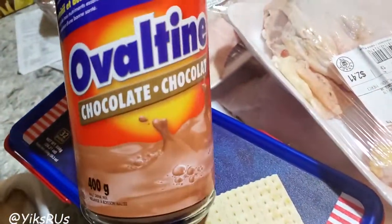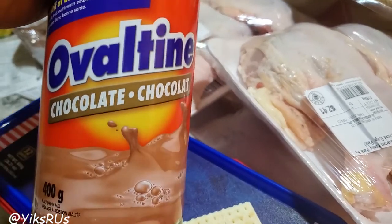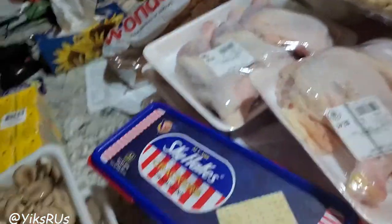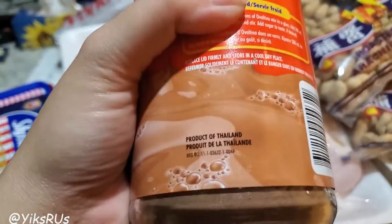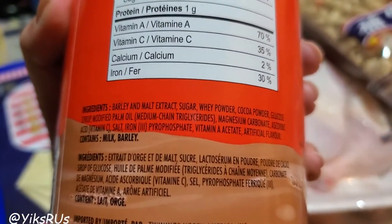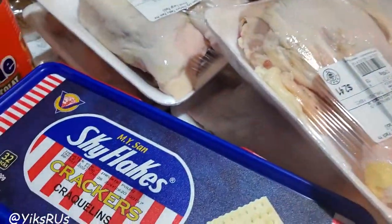He got another thing of Ovaltine. My daughter calls this 'Ainen' — I don't know how she came up with that, but this is her version of hot chocolate. It is healthier than regular hot chocolate. We usually mix it with some hot water and then add in some milk. She has this a couple times a week and I grew up on this stuff. It has sugar but it also has barley and malt extract which I think is a little bit healthier.